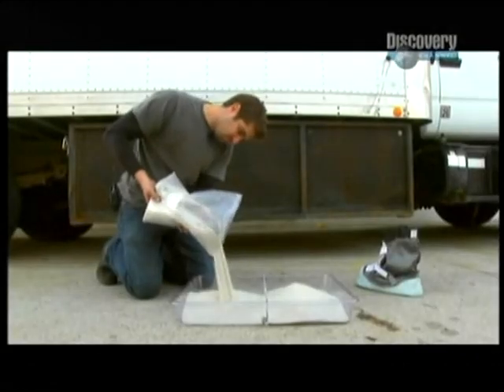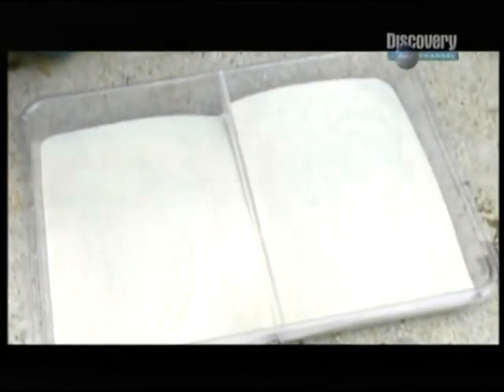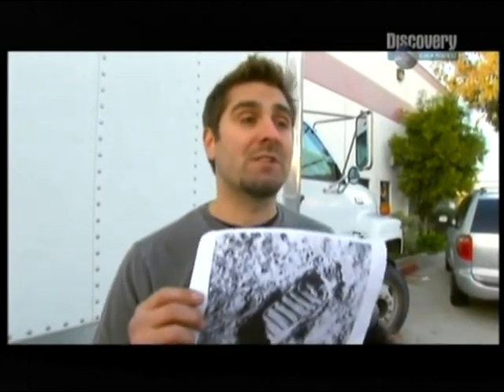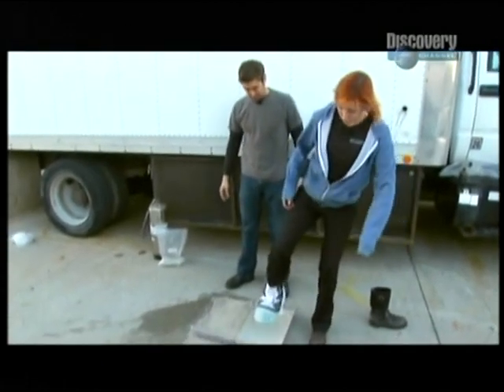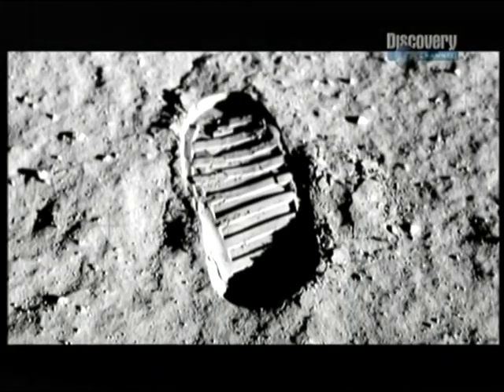Outside, Tori sets up the demo with the closest thing he can find to lunar dust — plain old sand, one half of which Tori moistens. Conspiracy theorists say that a clean imprint is impossible because you need moisture, and since there's no moisture on the moon, this could not happen. I have dry sand and I have wet sand. We're gonna have Carrie put on a moon boot and step in both to see what kind of impression is left behind. The wet sand is definitely cleaner than the dry sand — you've got some really good hard lines in the wet sand. The moisture makes the difference. Without it, the imprint is indistinct and nothing like Buzz Aldrin's famous boot print.